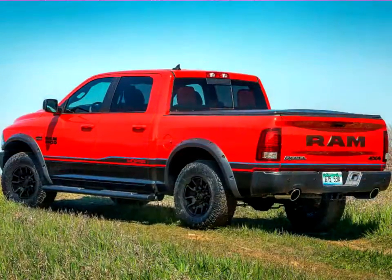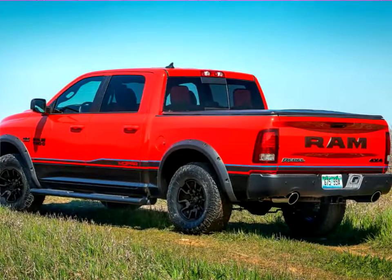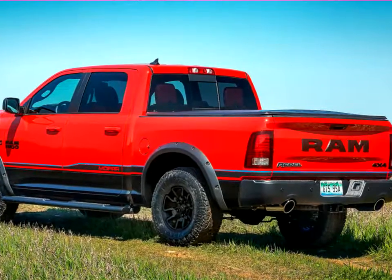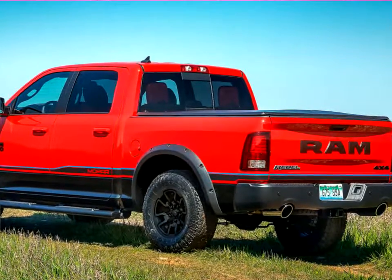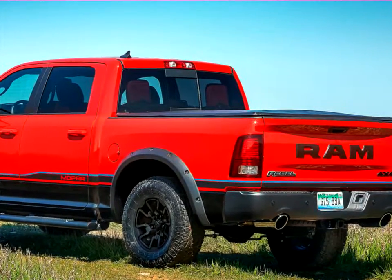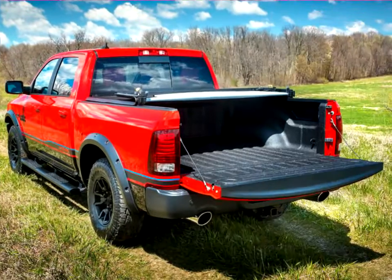The Mopar 16 Ram Rebel starts with the Ram 1500 4x4 Rebel Crew Cab, built at the Warren Truck Assembly Plant in Warren, Michigan. Two color options will be available: flame red and brilliant black two-tone, or brilliant black monotone.